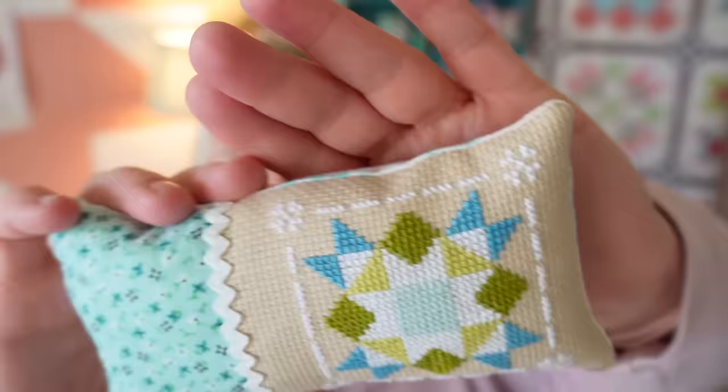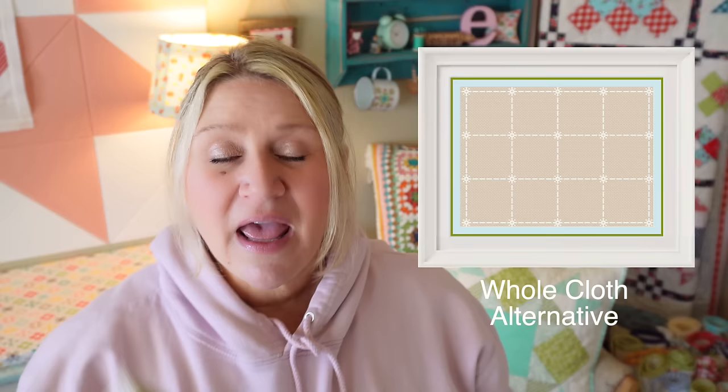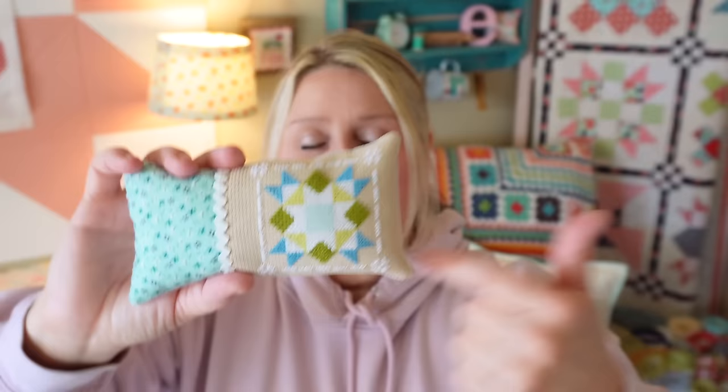One other thing to note — all the individual pillows have a different border around them. This one has a four leaf clover border. Each of the patterns also come with a whole cloth finishing option. So don't let the different borders confuse you — if you don't want to sew them into individual designs, the whole cloth finishing comes with each of the pillows and you would just add each month's pattern into one of those spaces. For the individual pillows, stitch their own border. If you want to do the whole cloth version, stitch the whole cloth border and then just add the months as they are released.